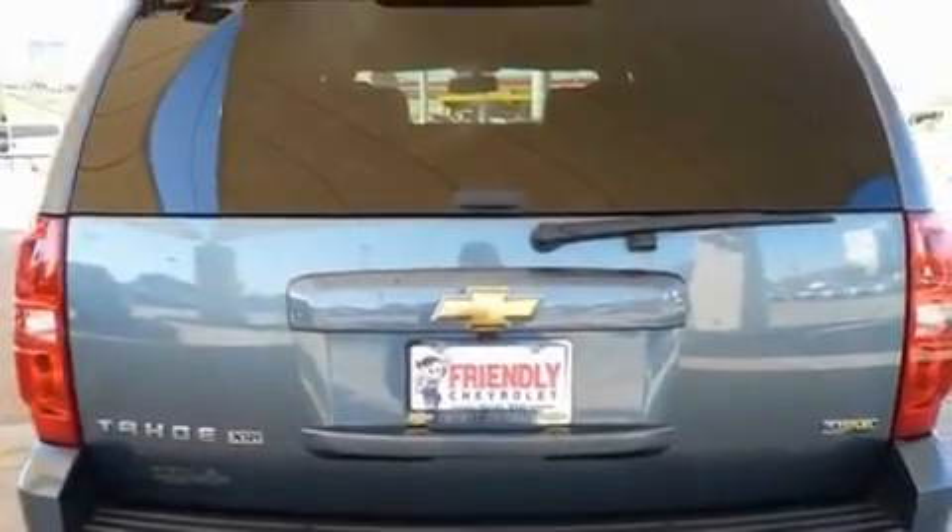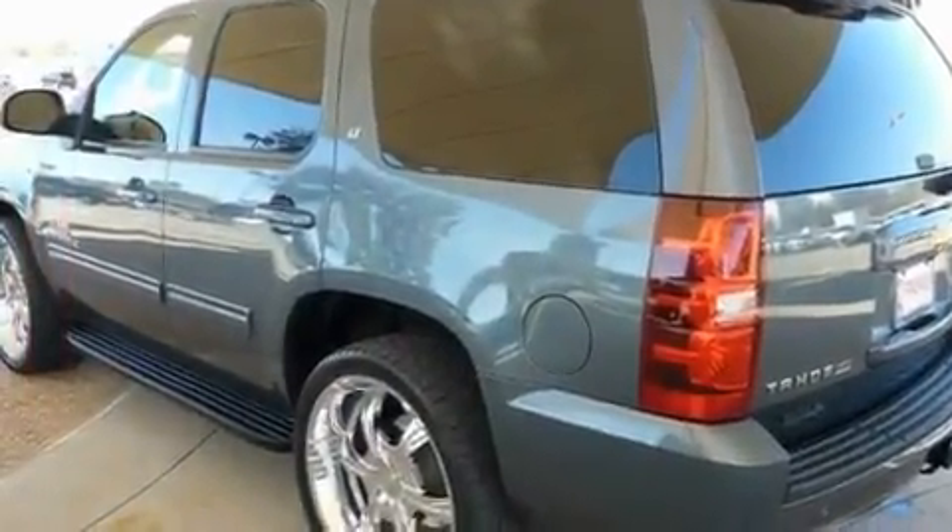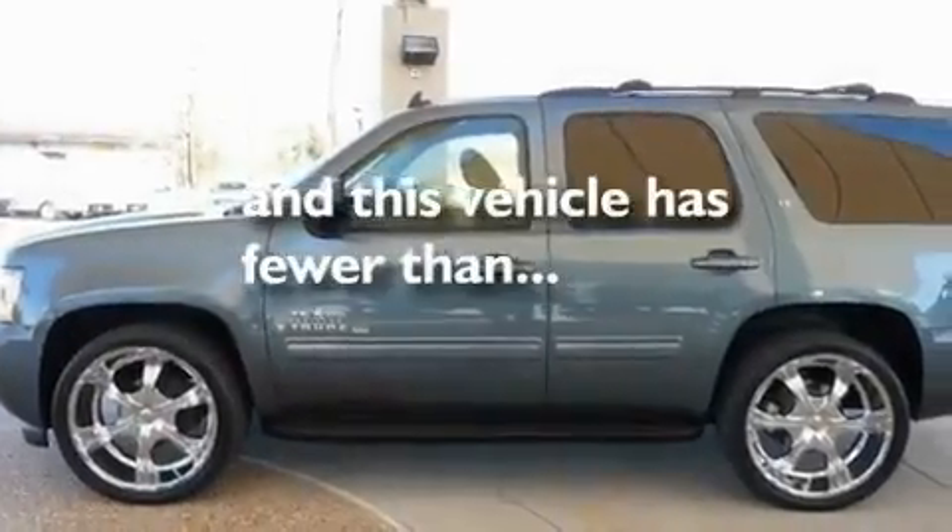A low tire pressure indicator, traction control and stability control systems, steering wheel mounted controls, and this vehicle has less than 31,000 miles.